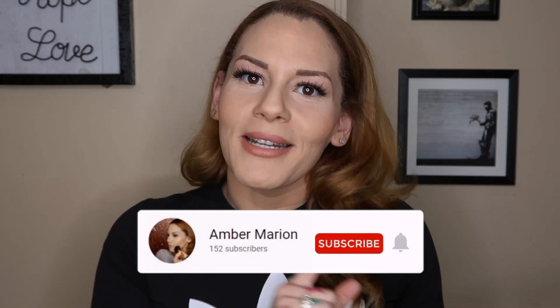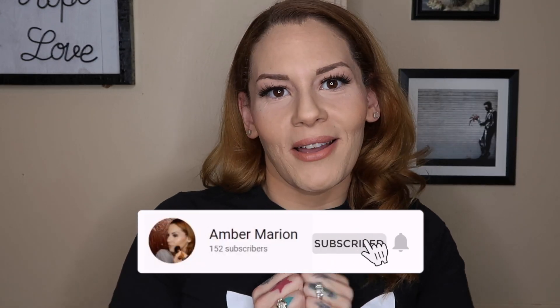Hi guys, welcome back to my channel. If you're new here, before we even get into this video, stop what you're doing and subscribe to my channel — you might as well hit the post notification bell as well. If you're not new here, welcome back. I have what I think is a great video for you guys today.